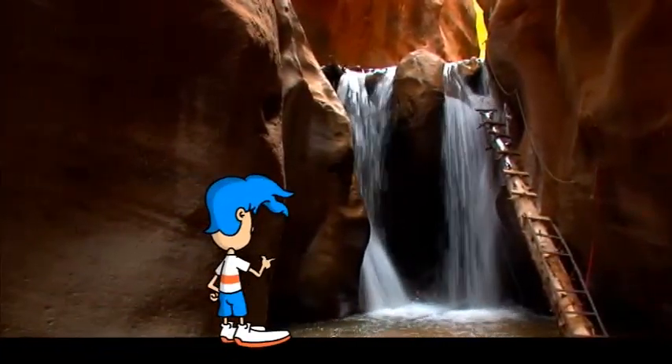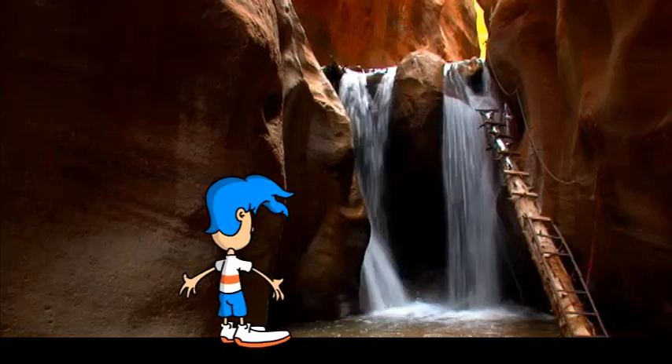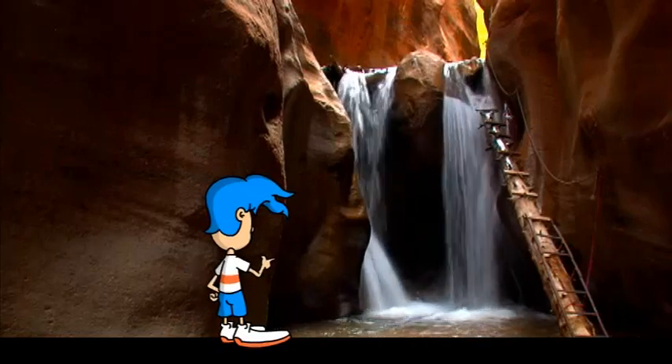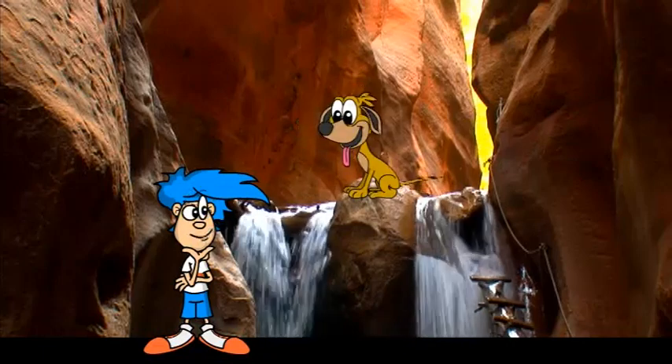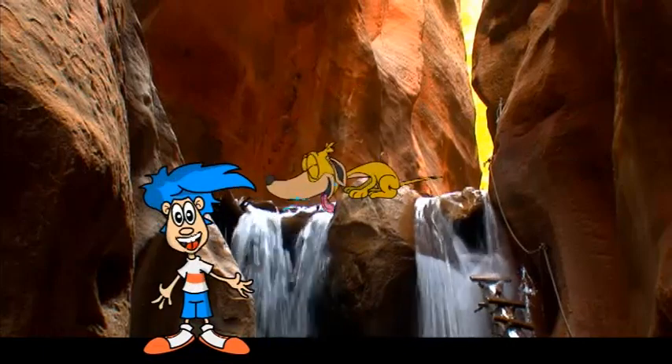Wow, look at the waterfall! It's beautiful! Beautiful with a capital B-E-E-O-T-Y! No sign of the doogie! I must have taken a wrong turn somewhere!